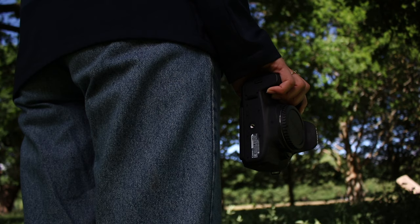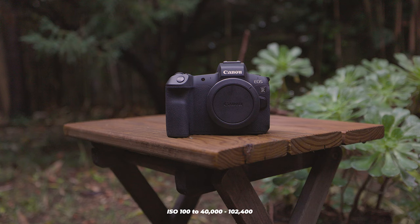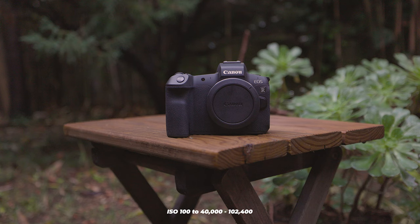Regarding ISO, the Canon EOS 77D can do 100 to 25,600, expandable to 51,200, while the Canon EOS R can shoot from 100 to 40,000, expandable to 102,400.